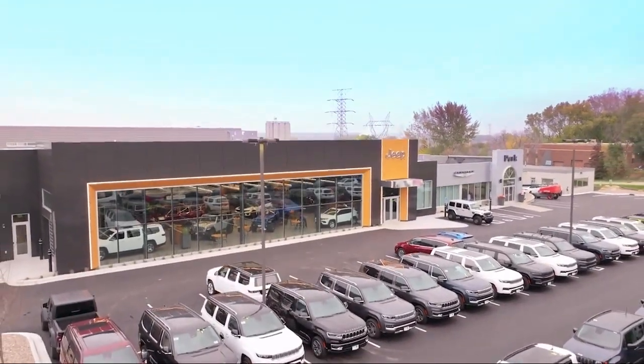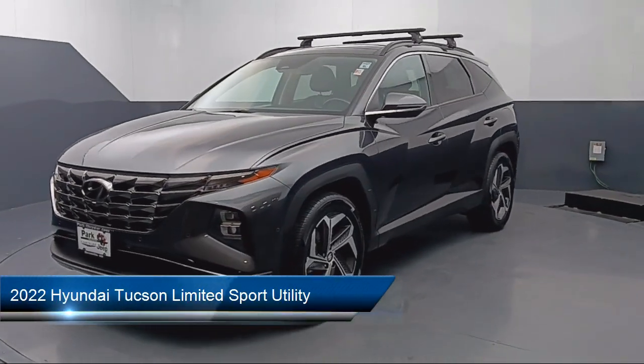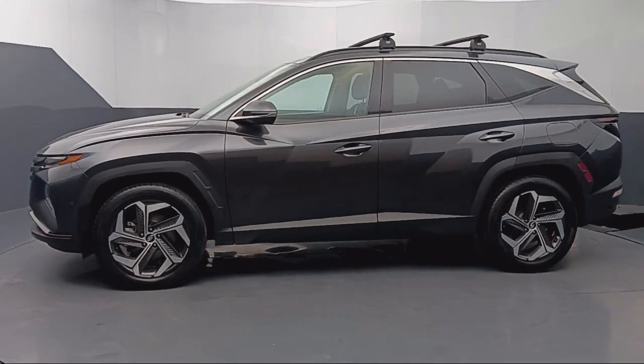Welcome to Park Chrysler Jeep, and here's a look at another one of our great vehicles for sale. It comes equipped with navigation, homelink, bluelink emergency communication system, Apple CarPlay and Android Auto.